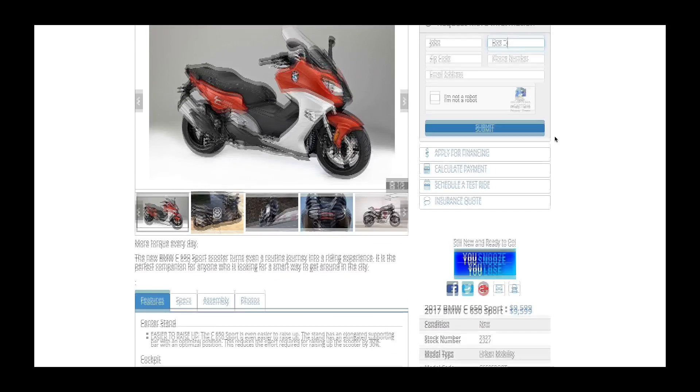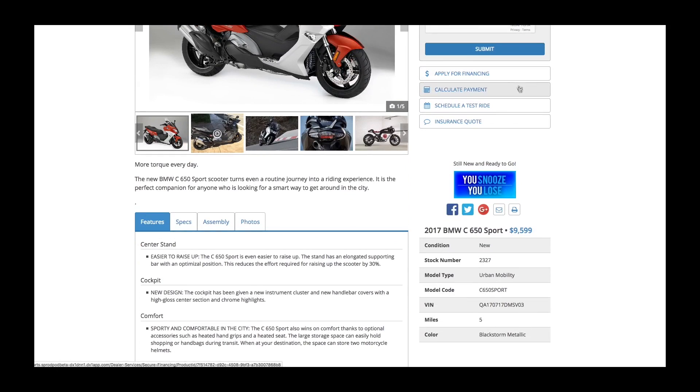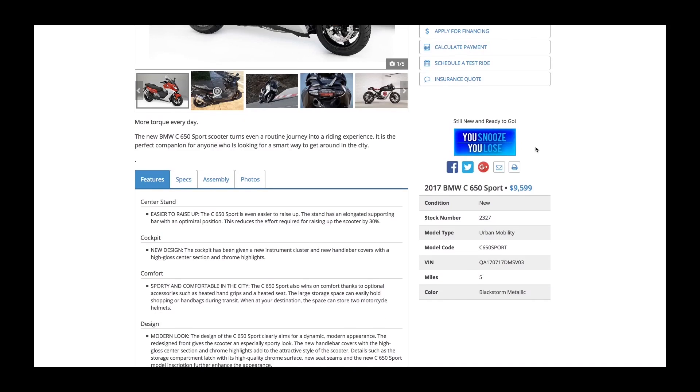Action buttons are still available below the request form and can be turned on or off inside the page settings. You have the option to configure up to five options in this area. Any highlight images or text you've added to the unit will appear right below the action buttons.